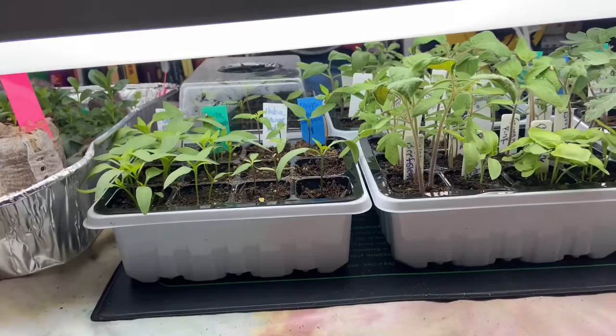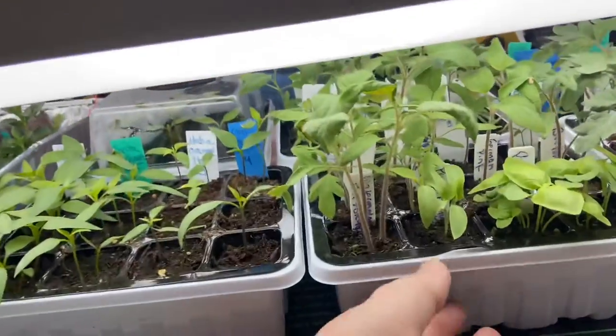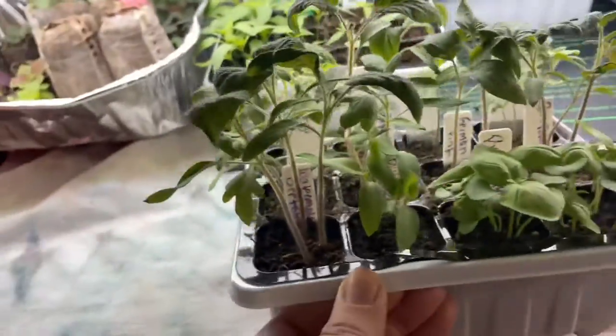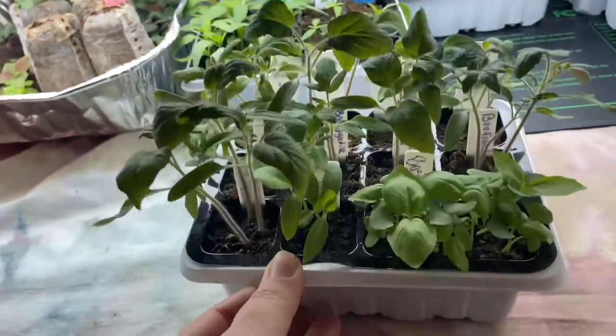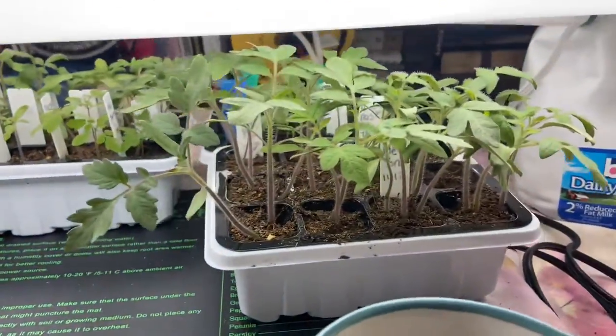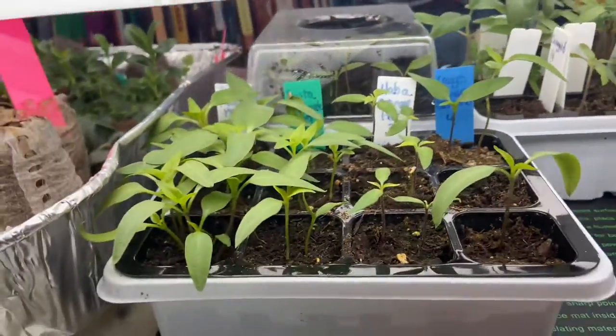Today is Friday the 13th and we planted these seeds in soil on April 23rd. It's been about 20 days, and this is what we have. There they are — little babies. Those are tomatoes, that's basil, we have more tomatoes and peppers.